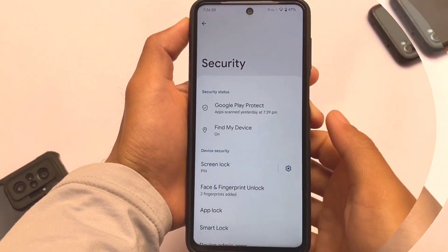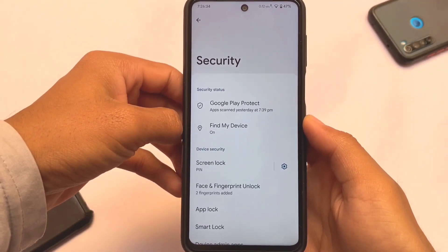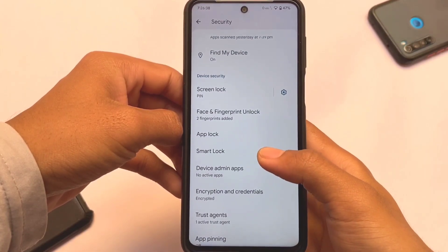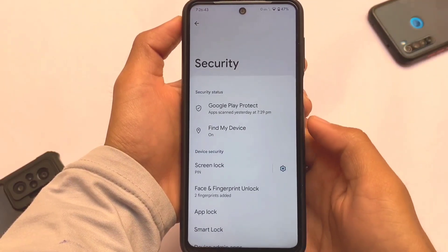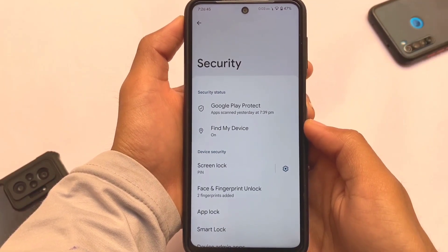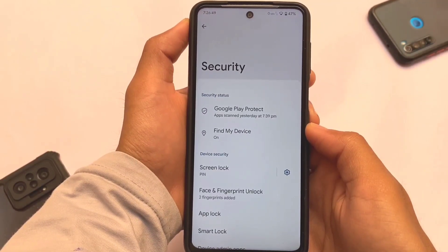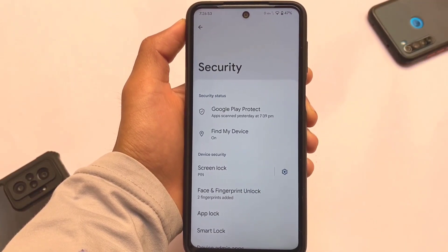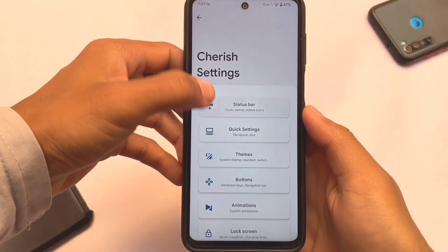We have security-related things: PIN, password, face lock, fingerprint, and app lock — everything is already included. If you want to use a fingerprint, it's there; face lock is there; app lock is also present. So no features are compromised in terms of security in this Android 12L version. It's quite simple and easy to use.